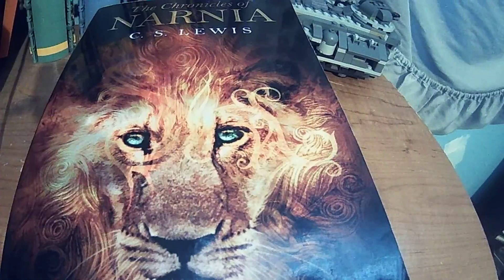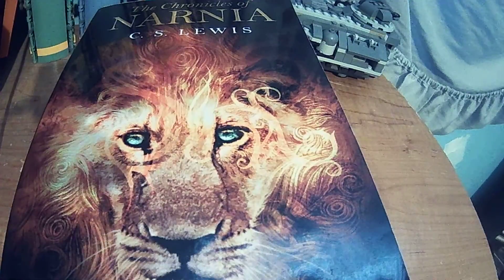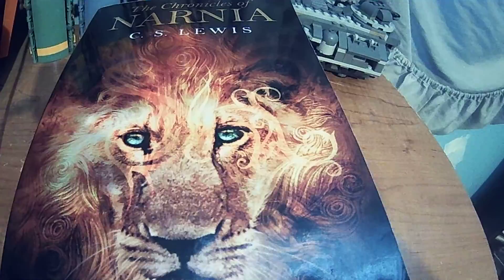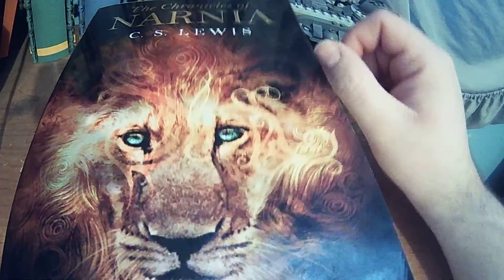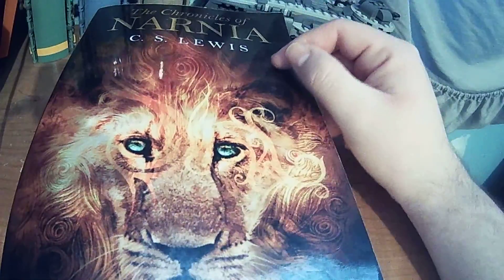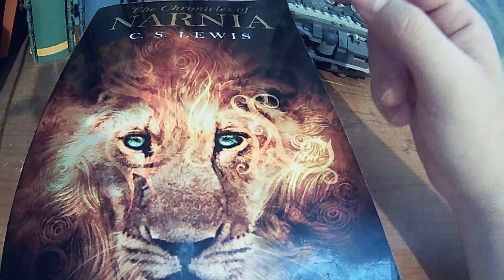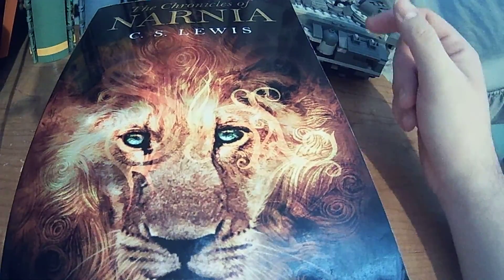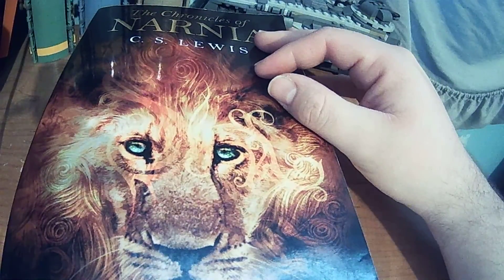Number six is The Silver Chair, which brings back one of the kids from Voyage of the Dawn Treader — I think it's Eustace or something. I'm terrible with names, but it brings him and a girl. Overall it's alright. It started off pretty good, though halfway through I started to get a little bit bored, but then it picked right back up. So overall, decent book — not the best.